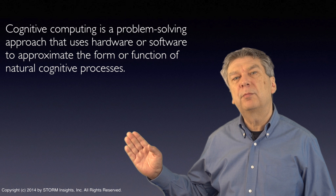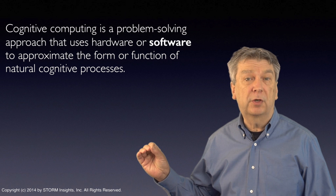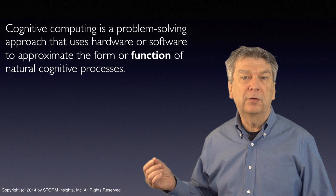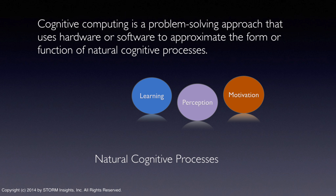So let's begin with the definition. Cognitive computing is a problem-solving approach that uses hardware or software to approximate the form or function of a natural cognitive process. Major natural cognitive processes include learning, perception, and motivation.